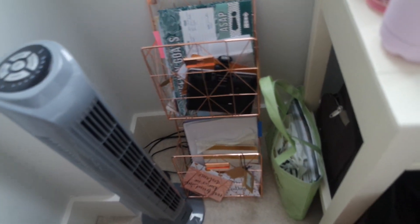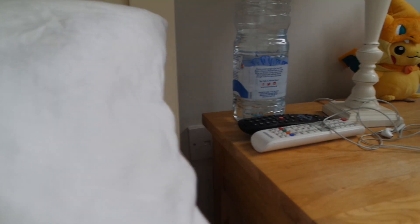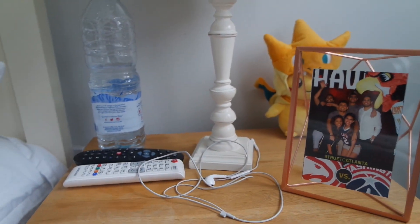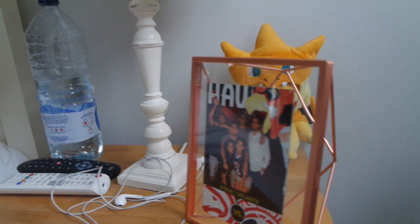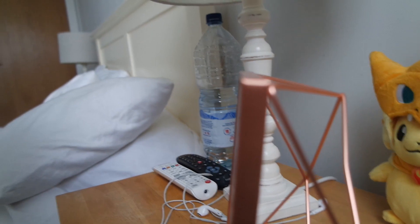And then here we have my copper magazine file — it's supposed to be a magazine file but I just kind of put things in it that I need. I should get some magazines to put in it. Got my bedside table — clearly this is the bedside that I don't sleep next to because it's quite clean. A picture of some friends when we went to a Hawks game. And Pikachu dressed up like Charizard because it is just the cutest thing ever — so thank you Jignesh for that.